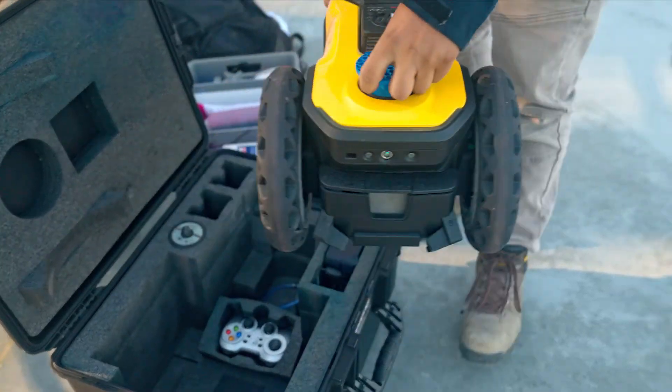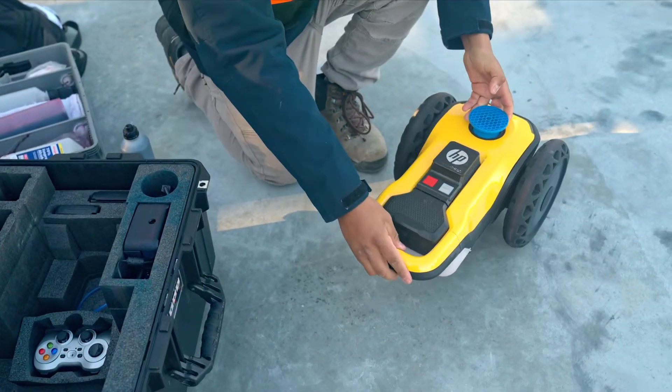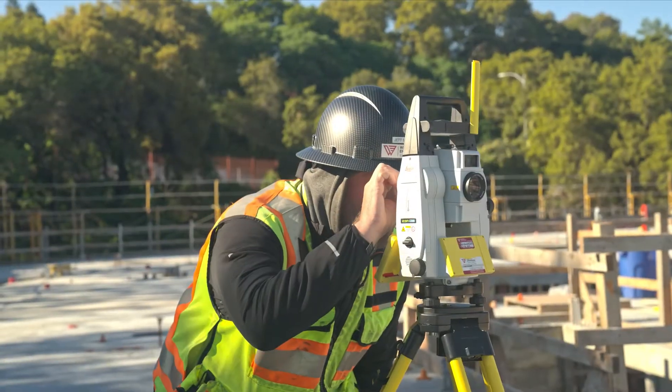My name is Alan Amir-Tamur with Level 5 Drywall. We started this operation roughly eight or nine years ago with the intent of providing quality service to the commercial sector in the Bay Area.